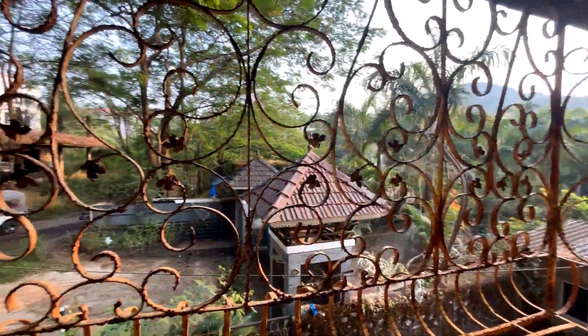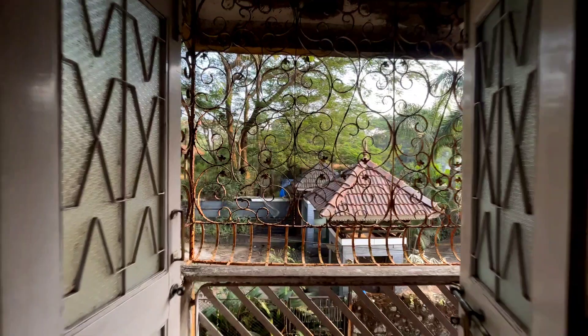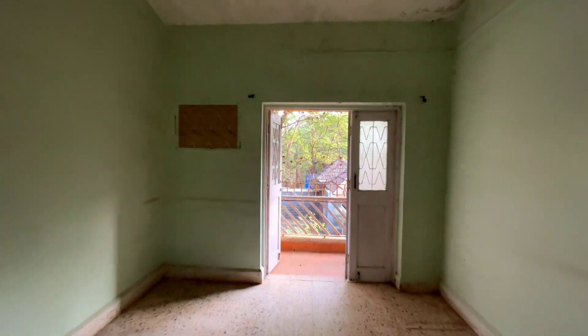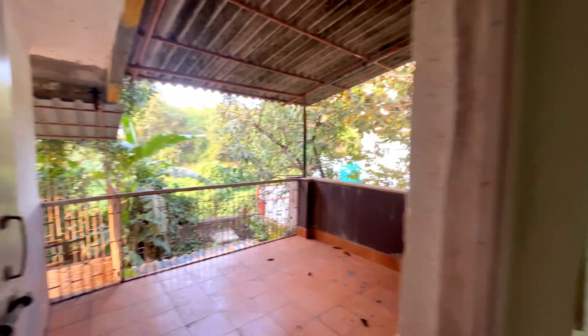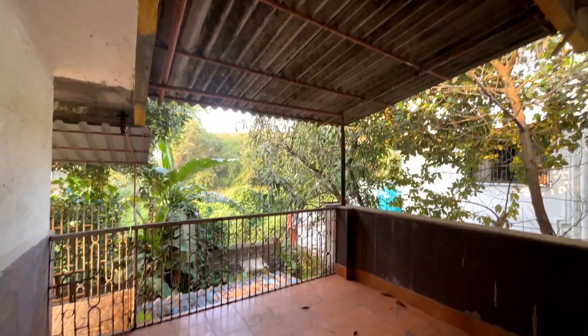One balcony faces the front with a little road, and one is right at the backyard. There's a lot of greenery, typically Kandala.